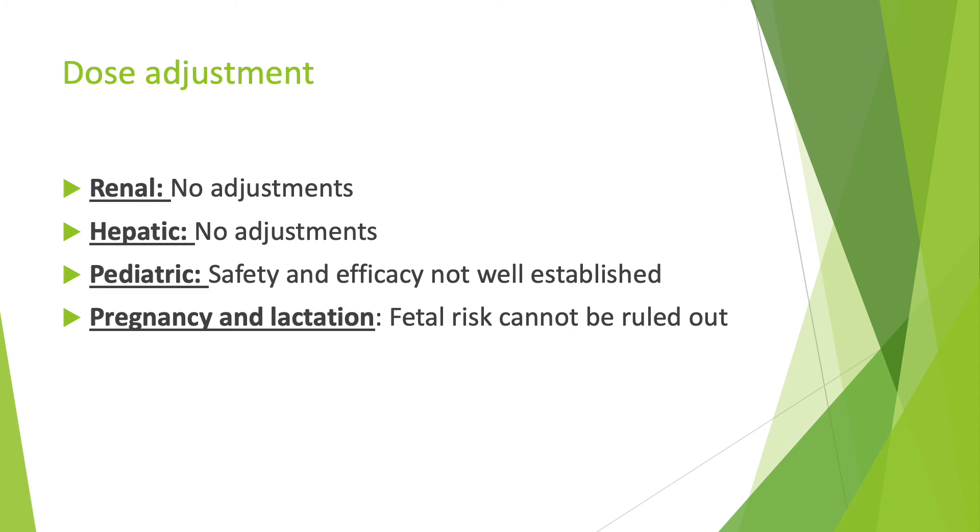For dosing adjustments, if a patient has renal impairment, there are no dose adjustments that the patient needs to worry about, as well as for hepatic impairment. However, in the pediatric population, the safety and efficacy are not very well established. As well, for pregnancy and lactation, the fetal risk cannot be ruled out.